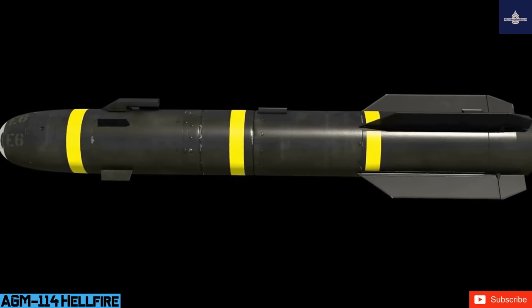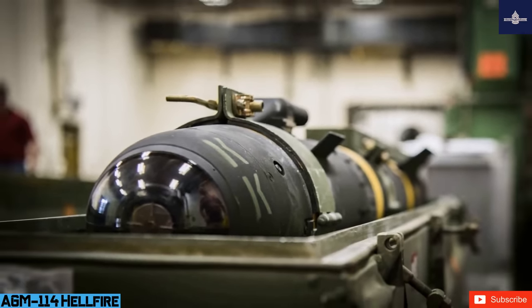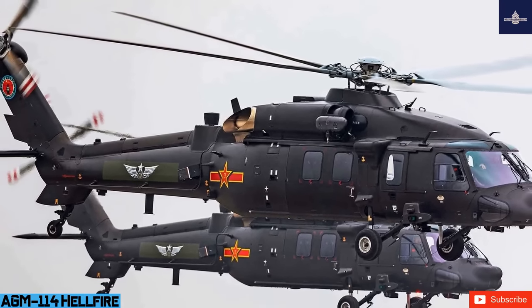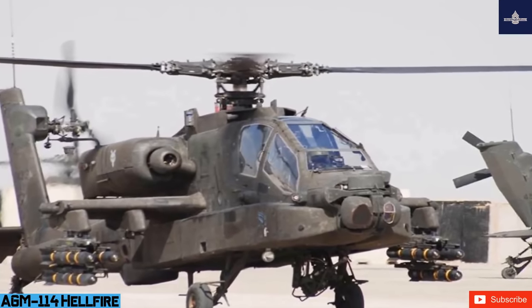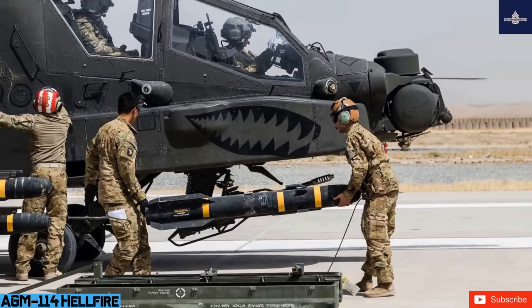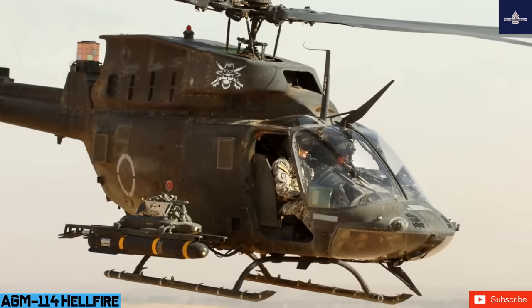The MQ-1 Predator and MQ-9 Reaper UCAVs carry the Hellfire 2, but the most common platform is the AH-1Z Viper helicopter gunship, which can carry up to 16. The AGM-114L Longbow Hellfire is a fire-and-forget weapon with millimeter wave (MMW) active radar homing requiring no further guidance after launch, and can hit targets without line-of-sight. It works in adverse weather and smoke or fog. Each Hellfire weighs 47 kilograms (104 pounds), including the 9 kg (20 lb) warhead, with a range of 7.1 to 11 kilometers depending on trajectory.